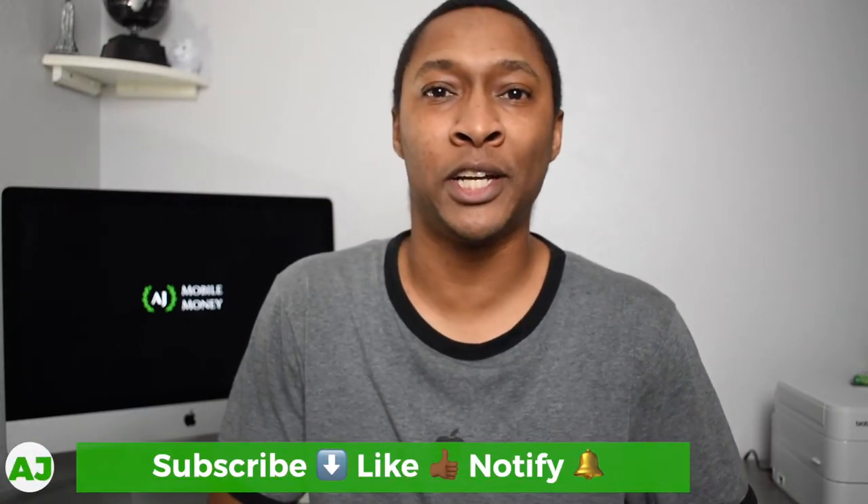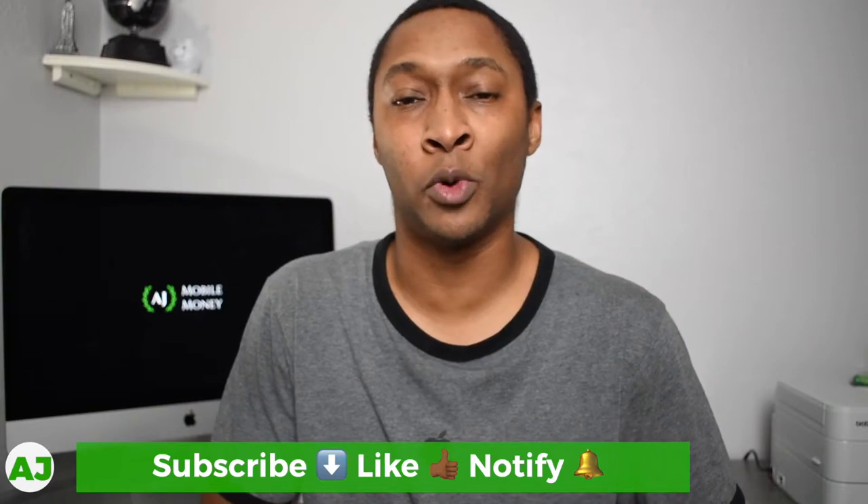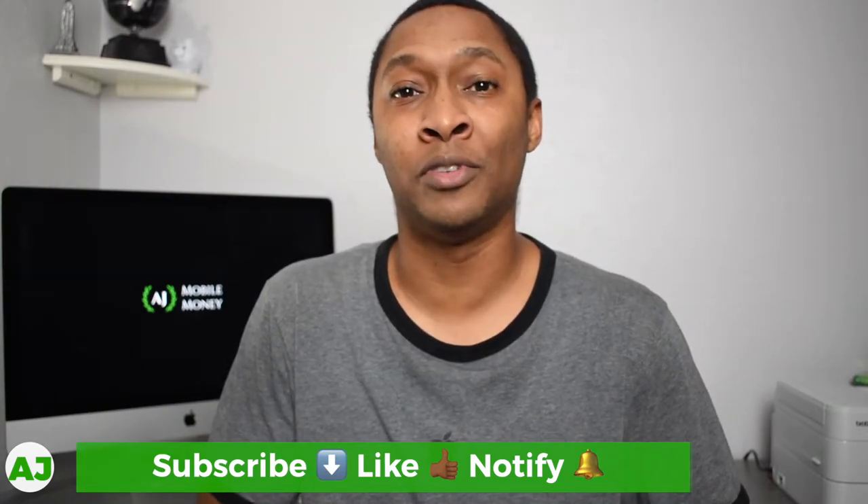Welcome to the Mobile Money Nation. My name is AJ and today I'm going to talk about setting yourself up for investing success for the new year and how to start a habit of investing by automating your investments.